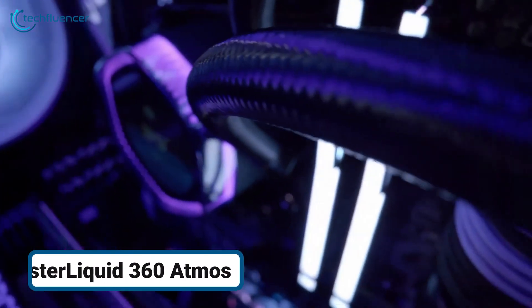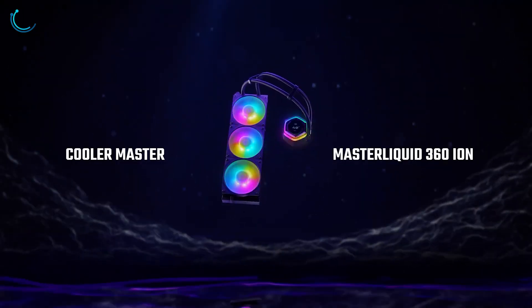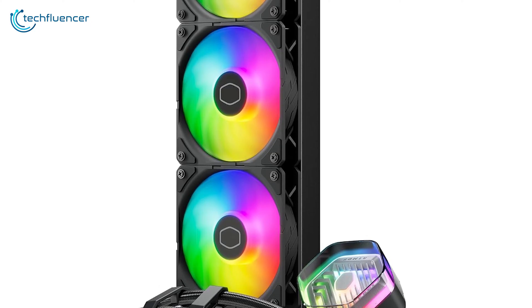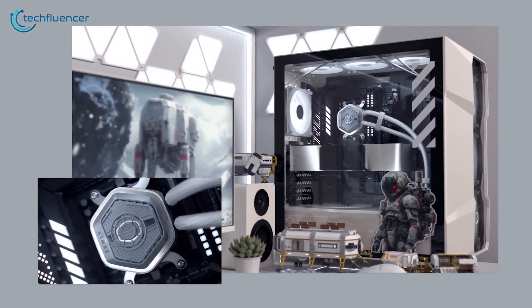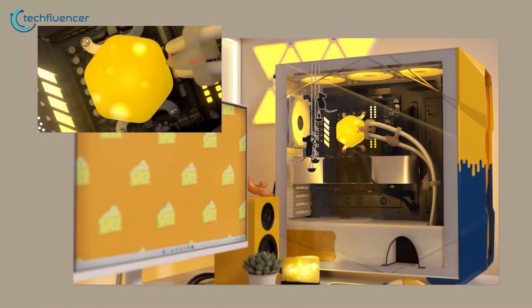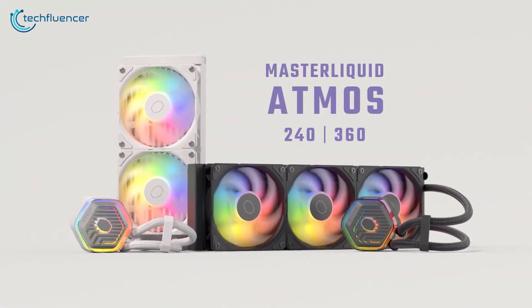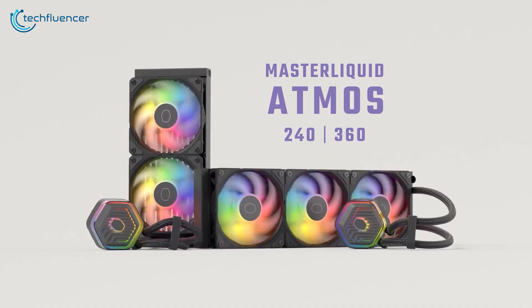Let's wrap our list with the Cooler Master Master Liquid 360 Atmos. The cooler uses three Sickle Flow Edge fans, each capable of spinning up to 2200 RPM. These fans deliver an impressive airflow of 70 CFM while maintaining a low noise level of just 27.2 decibels, even at maximum performance. The overall noise level remains manageable — you might get 40 decibels in a 35 decibel ambient environment.